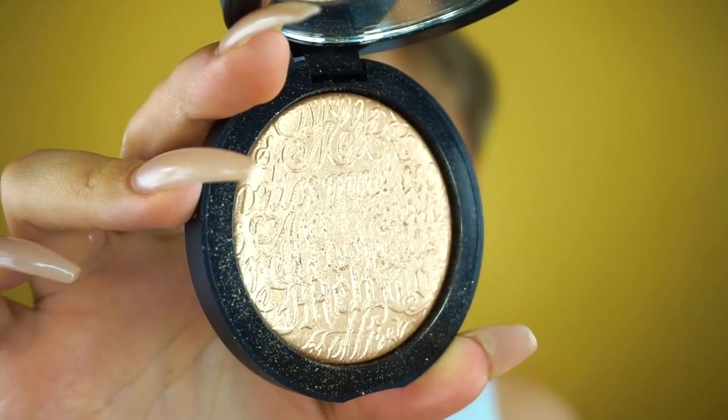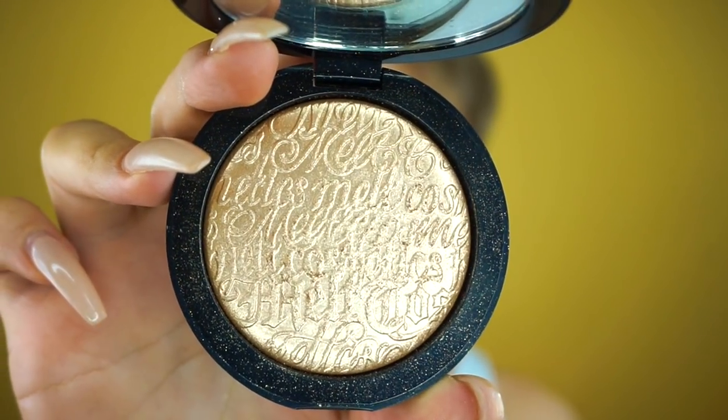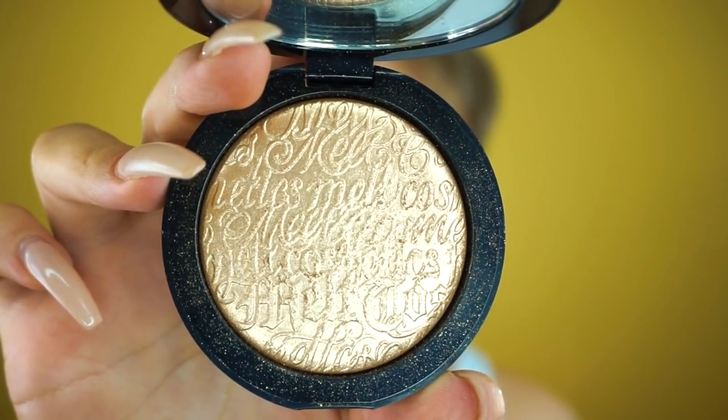These actually launch tomorrow — today's the 26th, so they launch April 27th. I don't have anything that says how much they are, but this video will probably be up after they come out. I'm hoping they keep them in stock because they are absolutely stunning. Gold Ore is this beautiful gold shade, and I actually used these in my last tutorial as eyeshadows and they worked beautifully.